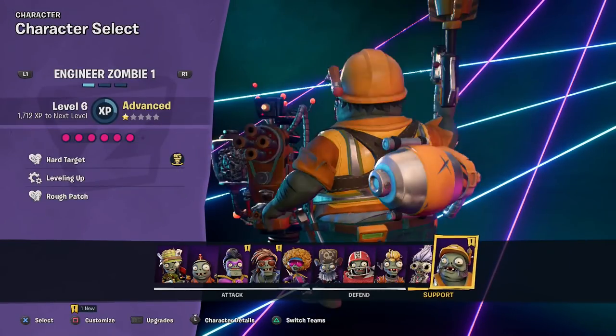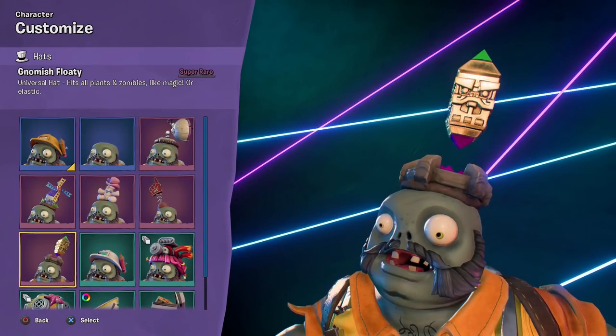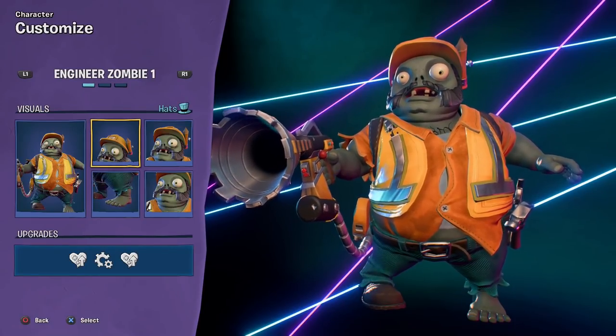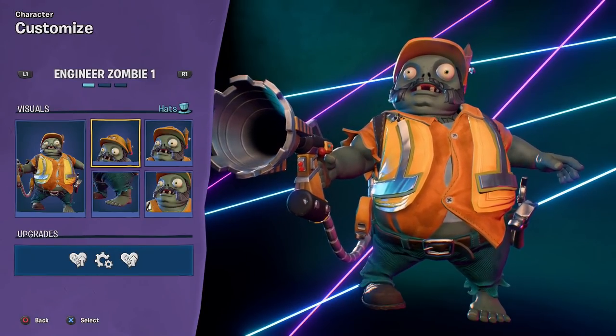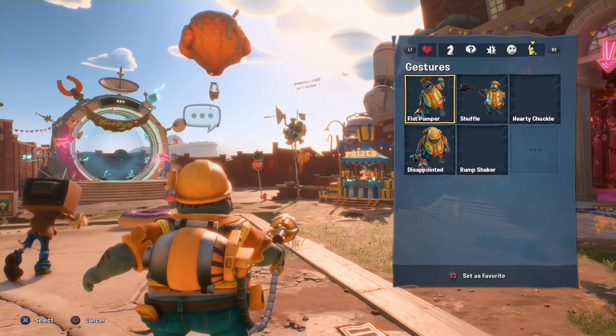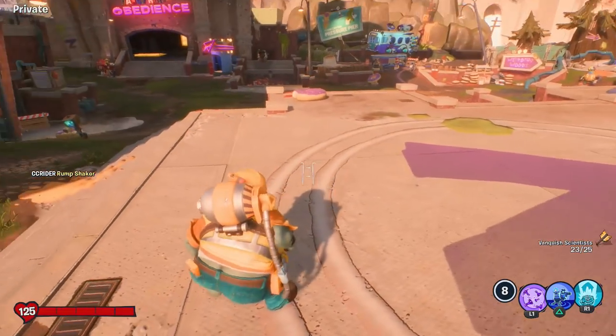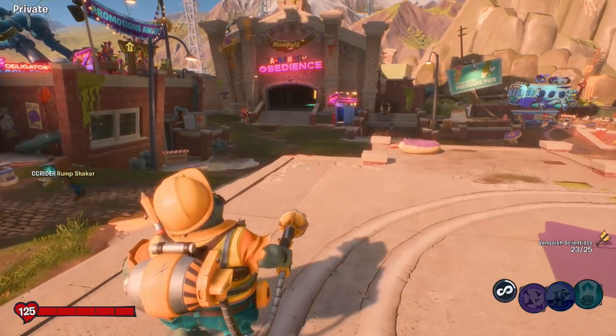We only have one more character left to check out — the Engineer. We didn't unlock a single thing for the Engineer except for maybe a gesture or two. No customizations for him in today's episode, that's sort of a shame. But at least he got the Rump Shaker — you know what, that makes up for all of it. He's got the Rump Shaker.